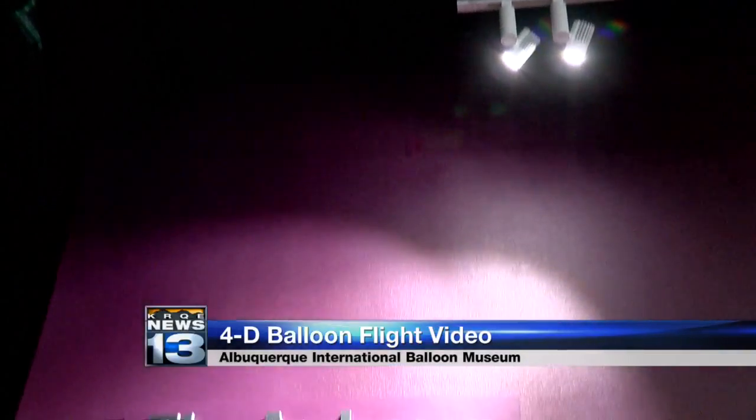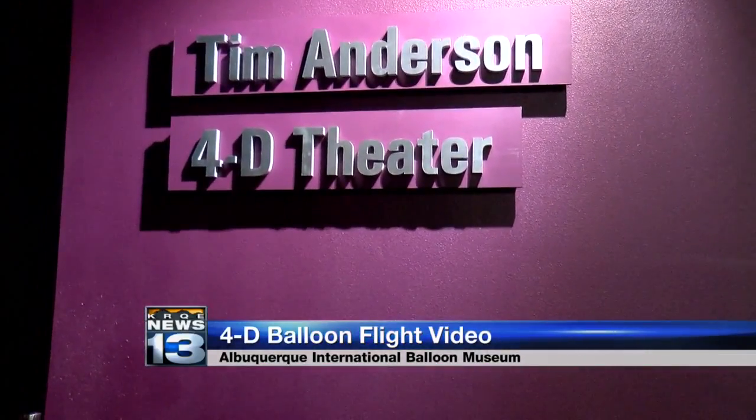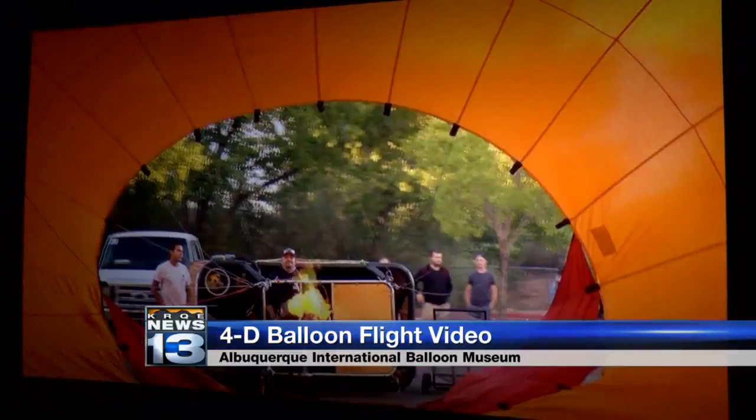A new video at the Albuquerque International Balloon Museum is giving viewers the experience of flying in a hot air balloon. The Tim Anderson 4D Theater has added a five-minute video to its program called My Balloon Ride.